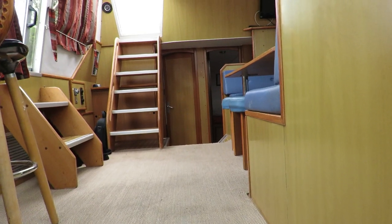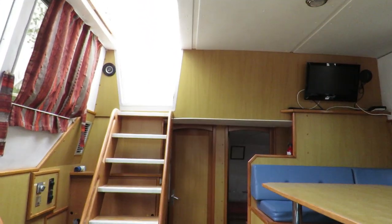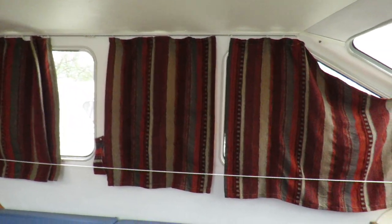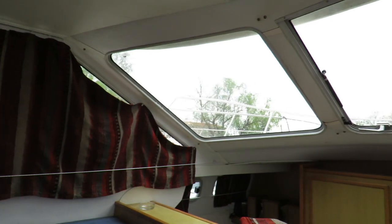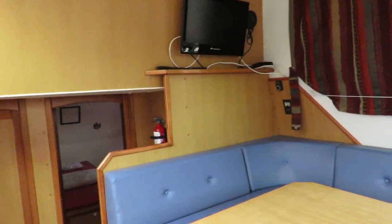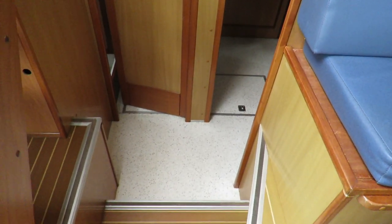Going back to the central part of the boat, take a look at the huge windows. It makes a very bright boat — today it's not very sunny, but it's a very nice bright boat to enjoy cruising.